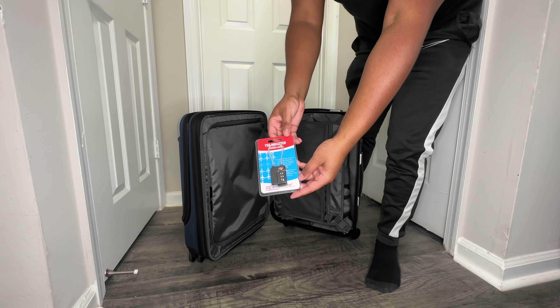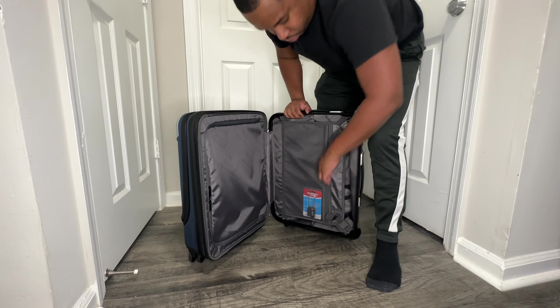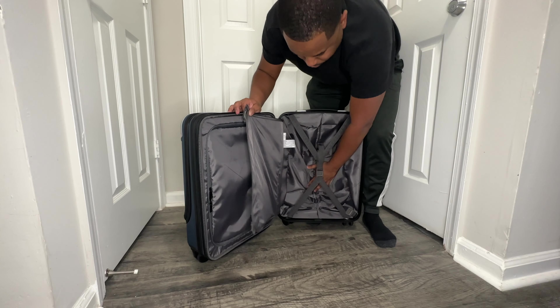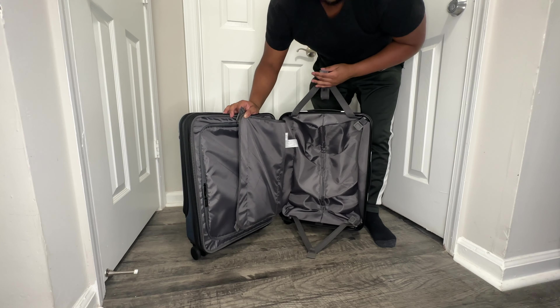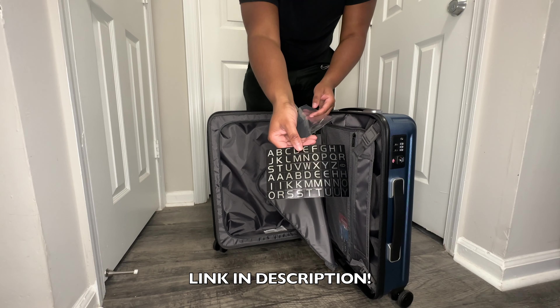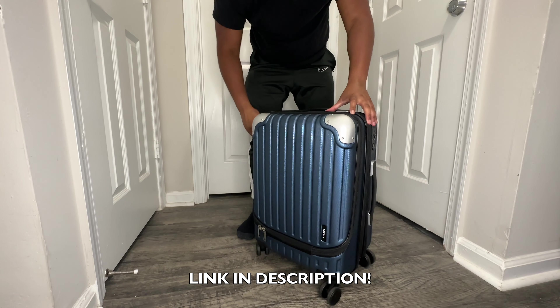I love how quiet the wheels are on this luggage — these are quiet rubber-covered wheels that give you effortless control. A lot of suitcases have very loose handles; this luggage does not have that at all. It feels very sturdy and very well made. Level 8 was gracious enough to give my viewers a discount — I'm going to put that in the link and also in the pinned comment. Level 8, thanks so much for sponsoring this video.